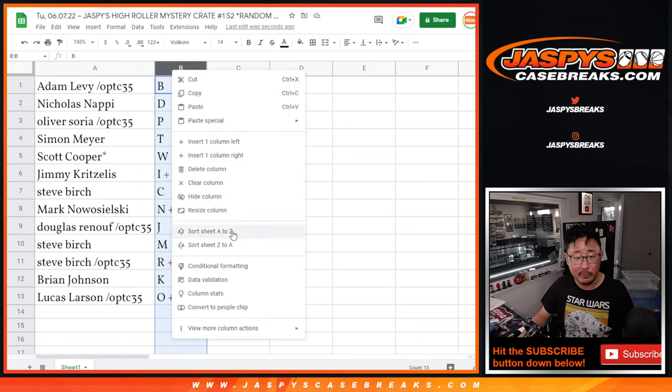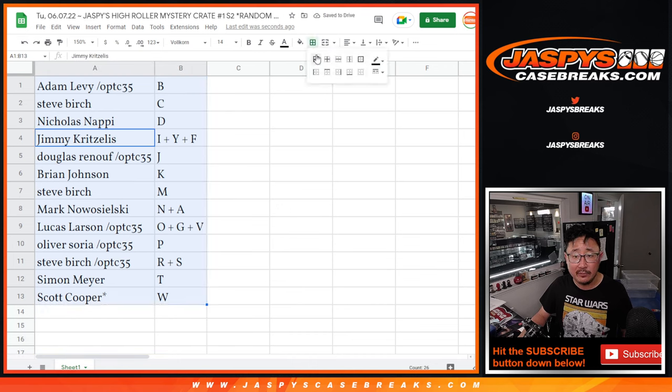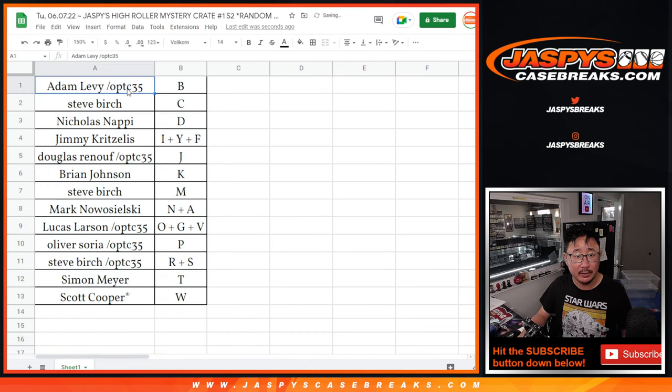Let's order these alphabetically. And we're going to pause the video, give you a chance to trade. When we come back, we'll see if there's any trades and then we'll pop open the mystery crate. Stick around, we'll be right back.